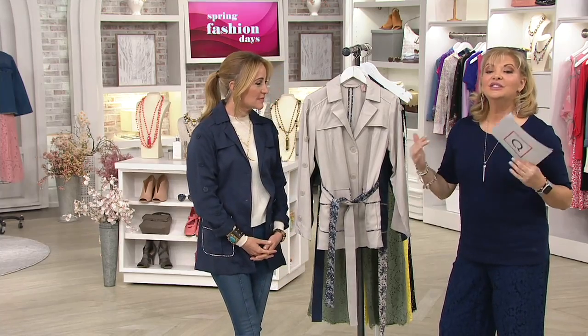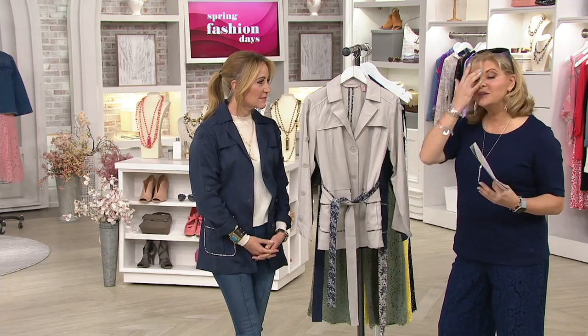Lori Feldheimer is this fantastic designer and founder. She has the best taste. She takes things that she really loves herself, and she comes back and creates them for all of us at an affordable price.